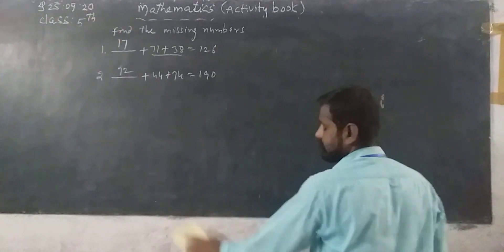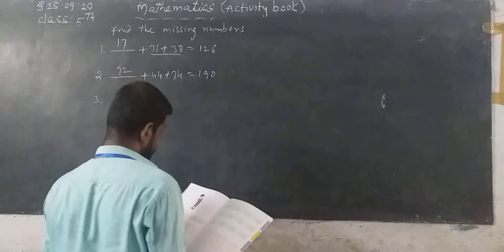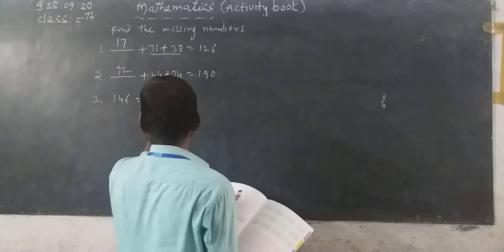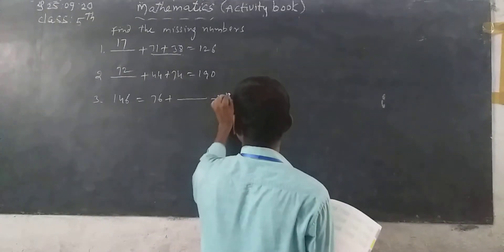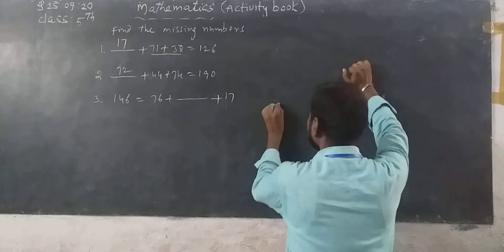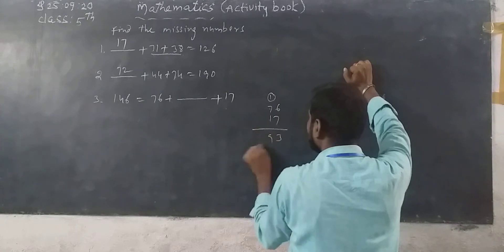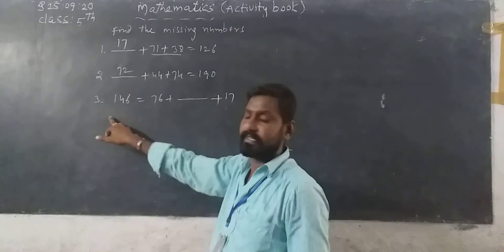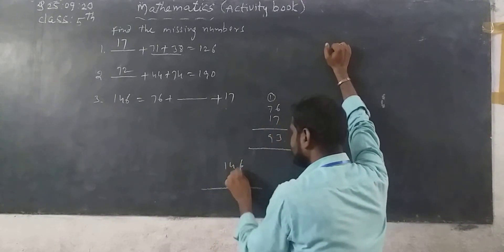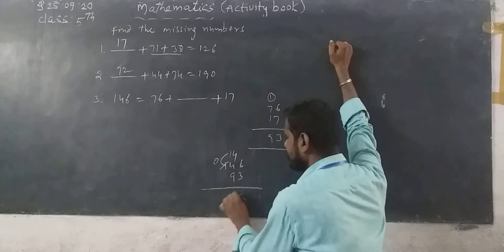Now next: 146 equals 76 plus dash plus 17. This is also very easy. So we can write 76 plus 17. What do we get? 6 plus 7 is 13, taking 3 and carrying 1; 7 plus 8 is 9 — that gives 93. Then 93 is subtracted from 146: 146 minus 93 — 6 minus 3 is 3; 14 minus 9 is 5. The answer is 53.